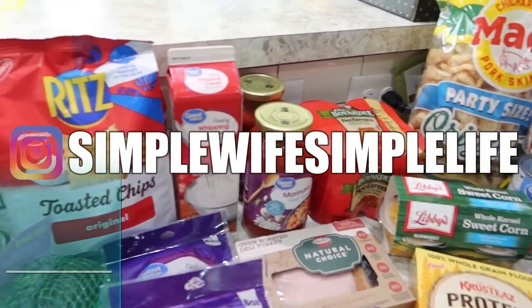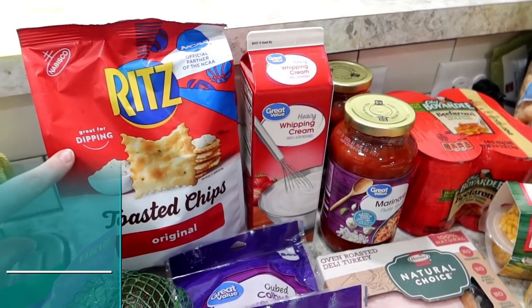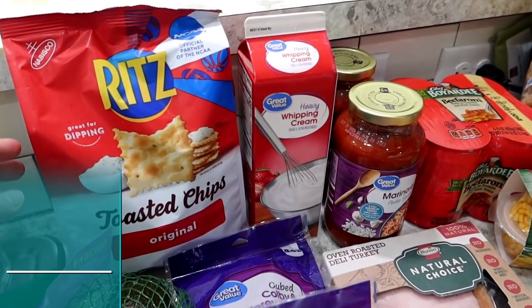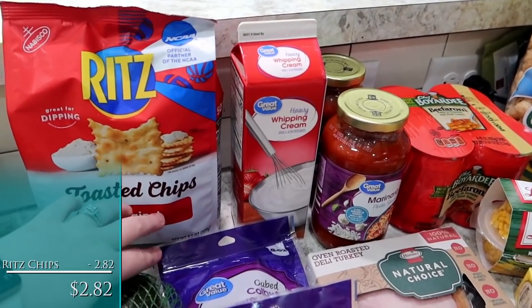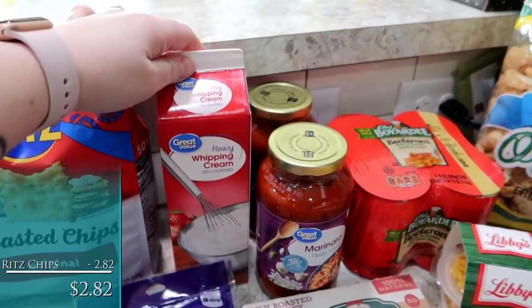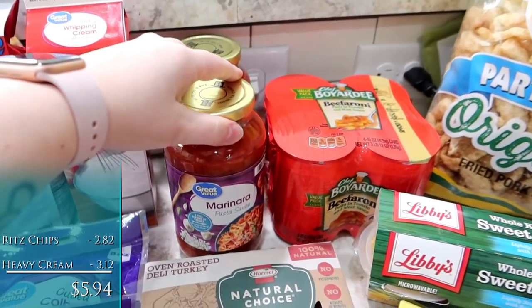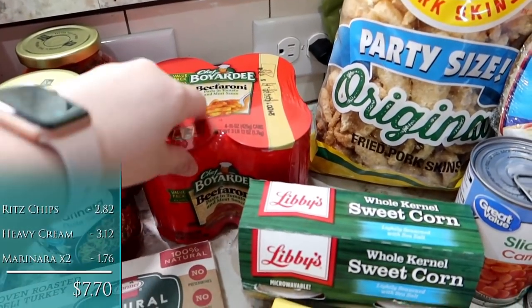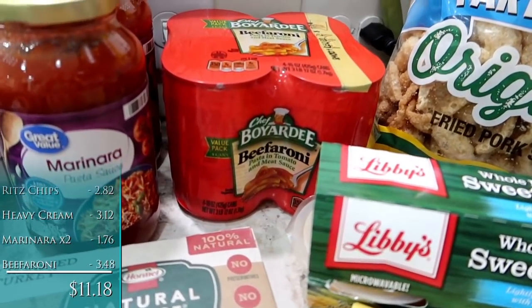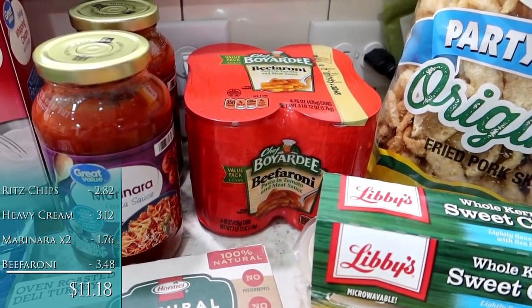Starting back here, this was actually a substitution. I ordered the Ritz baked pita chips because I have some hummus on hand for Alice, but these will be fine also. It's just the toasted chips original, so those will just go into the pantry for them. I've got one container of heavy whipping cream, two jars of the Great Value marinara pasta sauce, and a four pack of beefaroni. Alice hasn't had that in a while, so I thought I would surprise her with that.